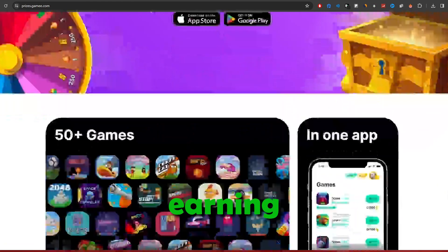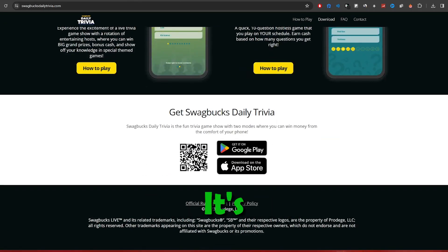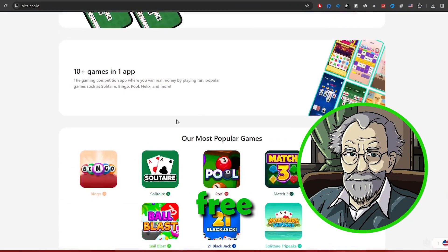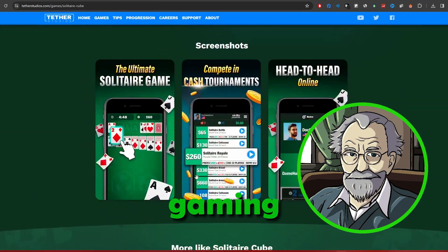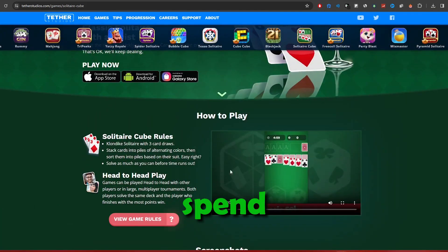To wrap things up, I want to emphasize that the earning potential of these apps won't make you an instant billionaire. It's more of a fun side hustle that can provide some extra cash while enjoying games. If you stick to free apps, you can probably earn $10-$20 a month while having some fun. The cash gaming apps might offer more if you're into competitive gaming and are willing to spend a bit.